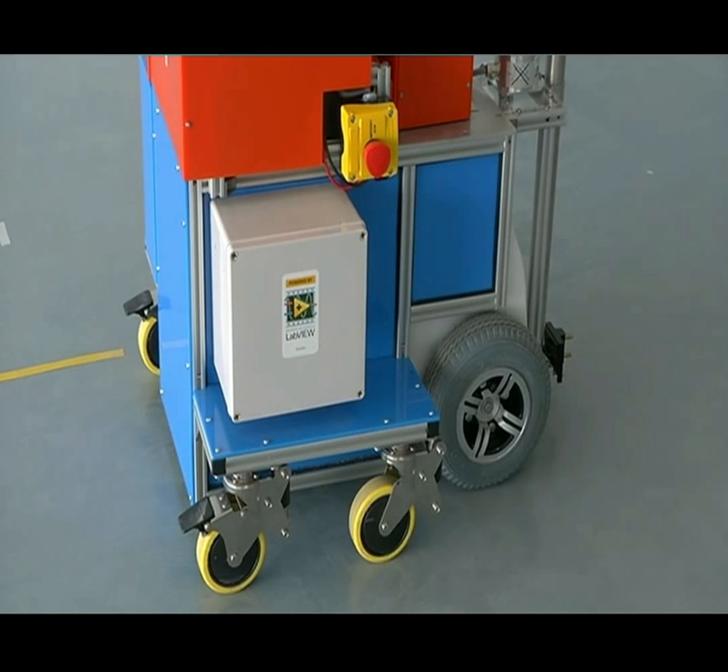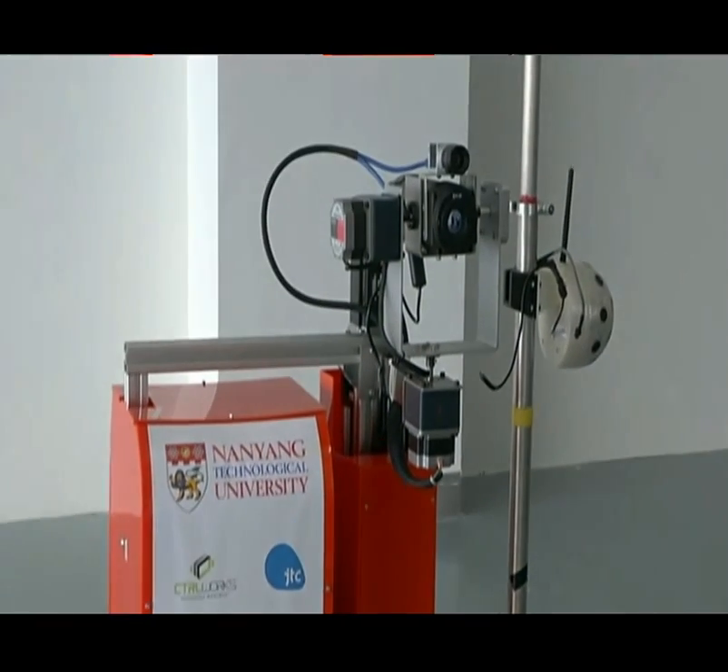The machine also needs to be tested in real environments where space is not just one, but multiple spaces and multiple floors. How the machine can cope with that kind of real-world situation is important.